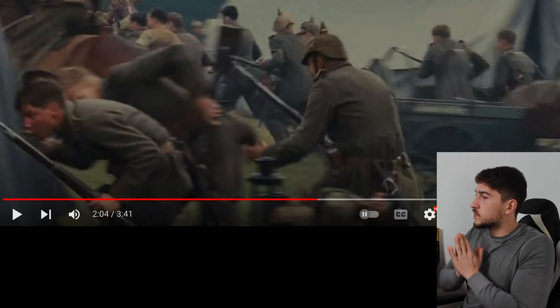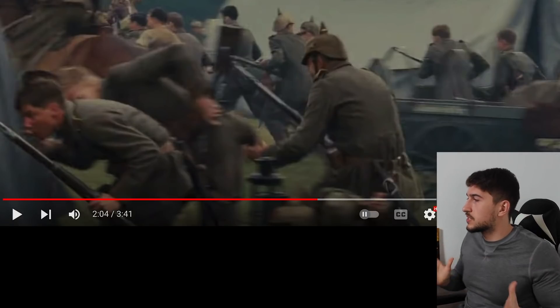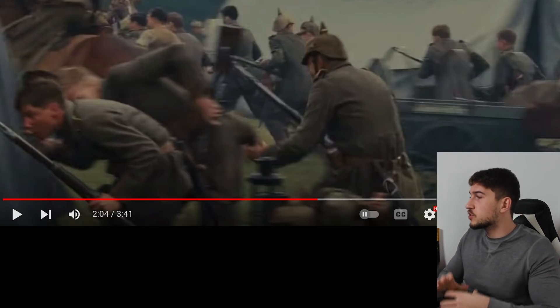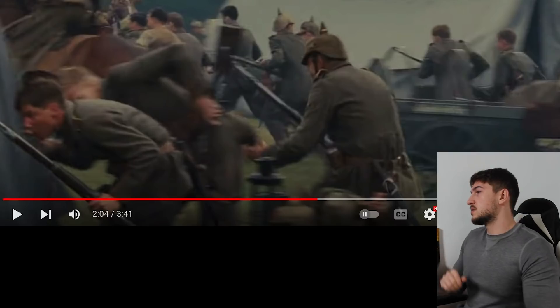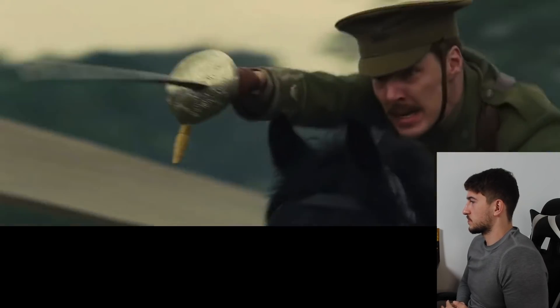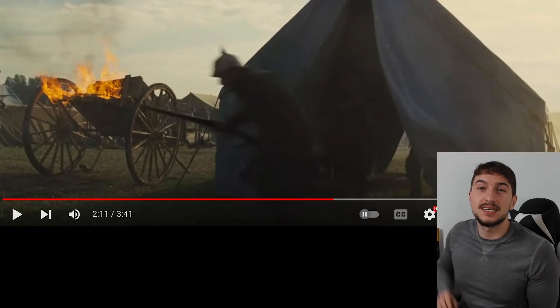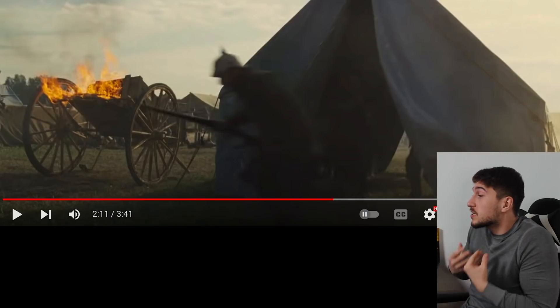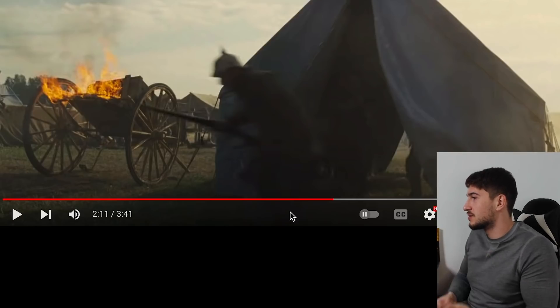I don't understand why none of the German soldiers are fixing bayonets or forming squares. I understand they're surprised and not expecting an attack, but even small groups of five or six can pose a real threat to cavalry — that's your best bet. You're not going to outrun the horses. The tent is empty — I don't think you need such massive tents just to hold a couple of ammo boxes. What is the purpose of this camp?